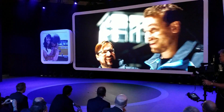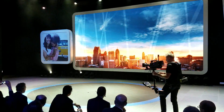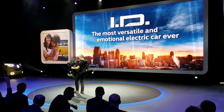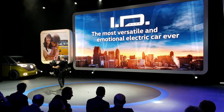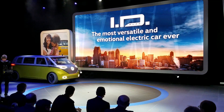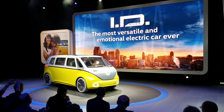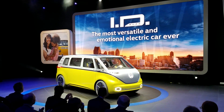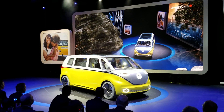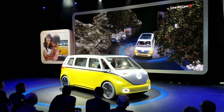This is Volkswagen ID.Buzz — the most versatile and emotional electric car ever. ID.Buzz is the perfect companion for every situation in your individual lifestyle.